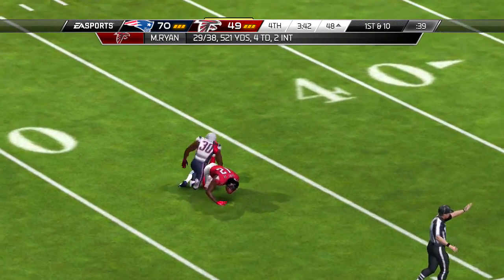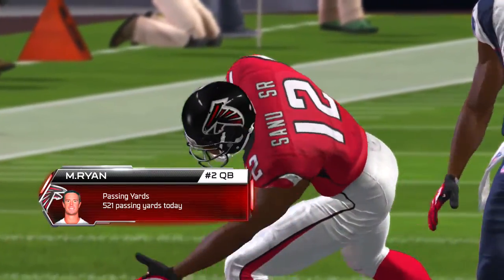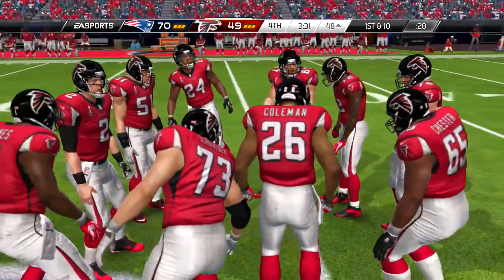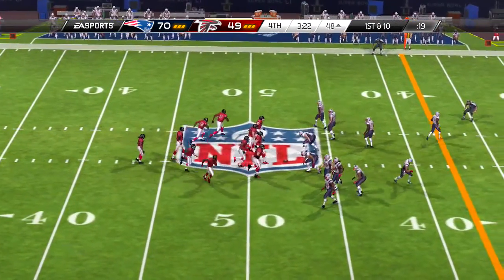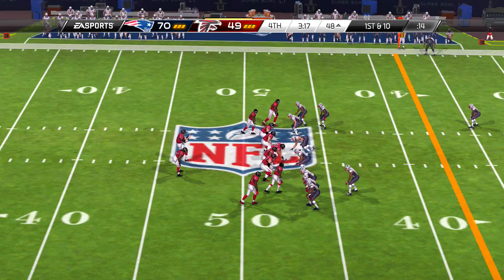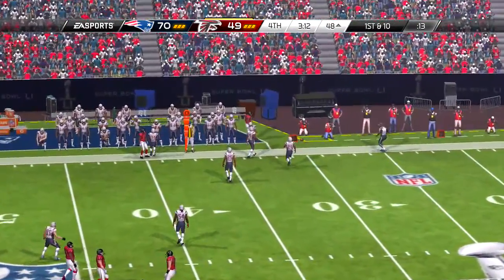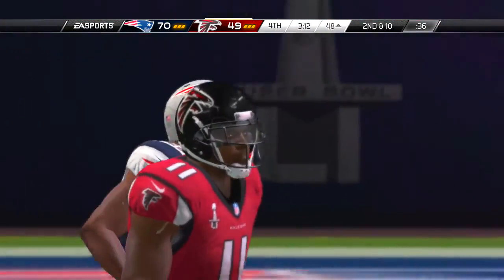First down and goal — the offense knocking on the door. To the ground they go, and he is in for the touchdown! That's an old-fashioned death march there, partner. Took them a lot of plays, but hey, they did the job. The defense always preaches getting off the field, making a play, and turning it back over to their own offense — unable to do so. A long, sustained drive by the offense.